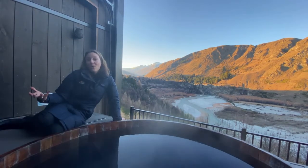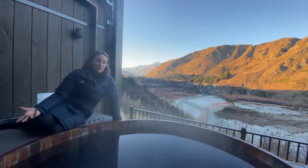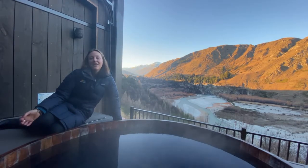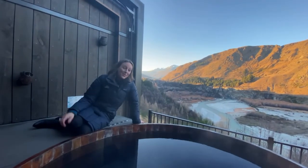Queenstown is home to a whole host of world-class relaxation activities that even the most active adventurers would be partial to, including a range of day spas, mobile massages and float experiences — kind of like balancing the yin and the yang. In this spot, you could quite easily get into a hot tub and just soak away the day.